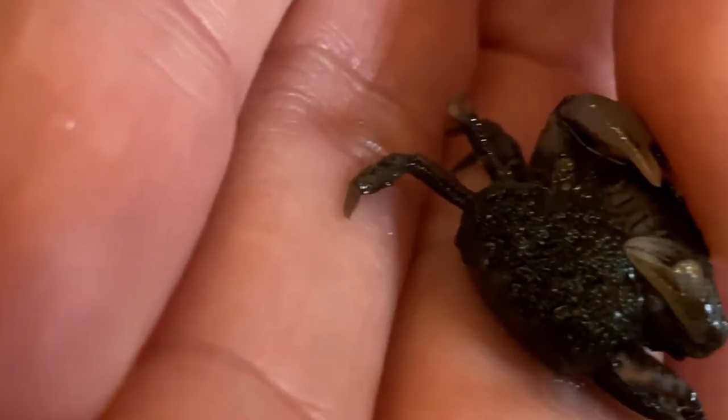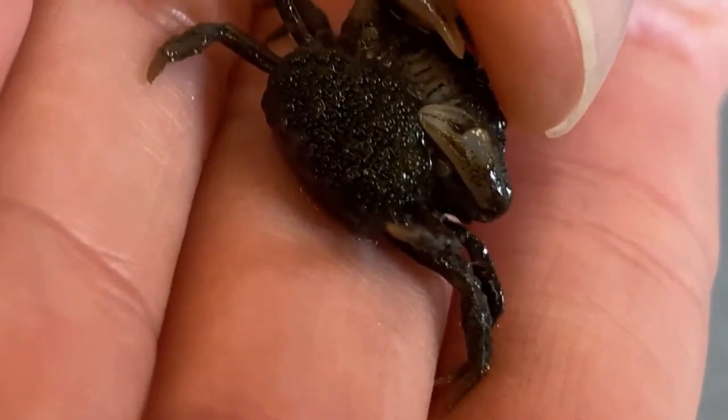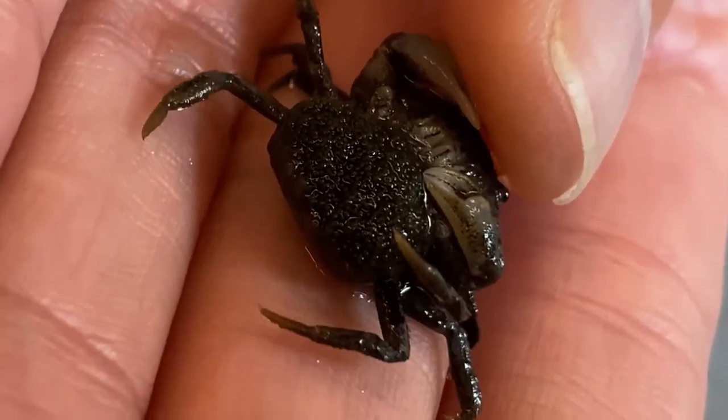You can observe a gravid mud crab we caught in our salt marsh. The dark mass is the fertilized eggs.